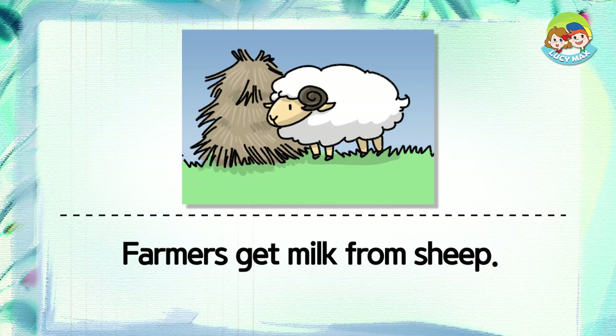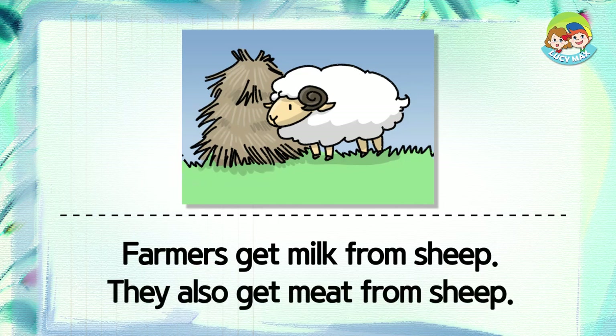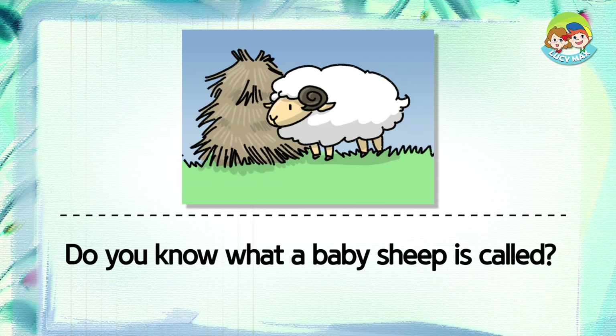Farmers get milk from sheep. They also get meat from sheep. Do you know what a baby sheep is called? It is called a lamb.